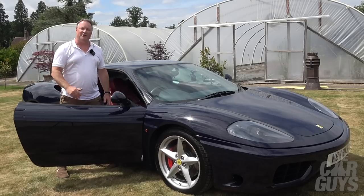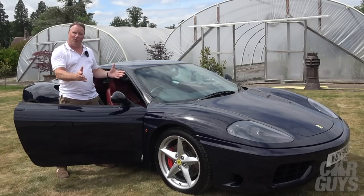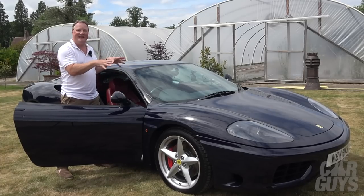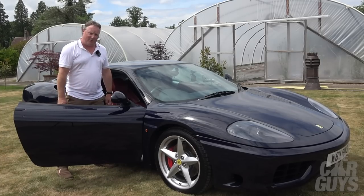Thank you for watching The Car Guys. I hope you enjoyed this episode on this quite phenomenal manual 360 Modena — I hope it kept you entertained and you enjoyed the history and all the details of the car. If you like what we're doing on The Car Guys, please subscribe, leave comments and likes, and there'll be another episode next week.